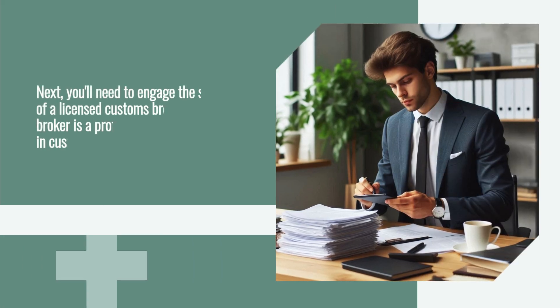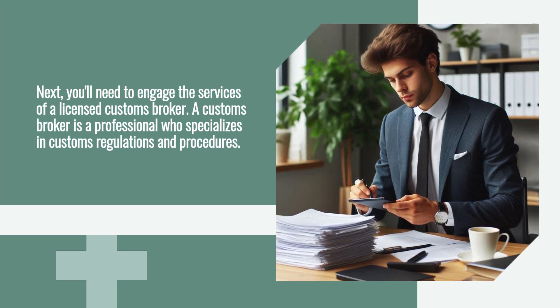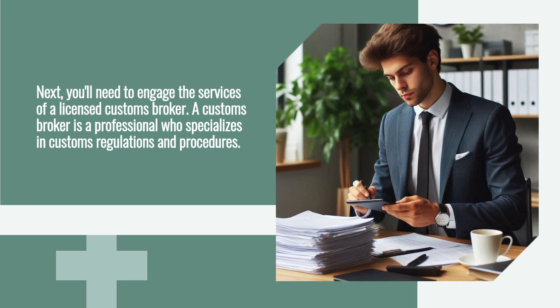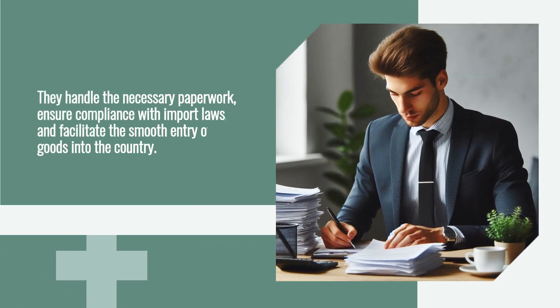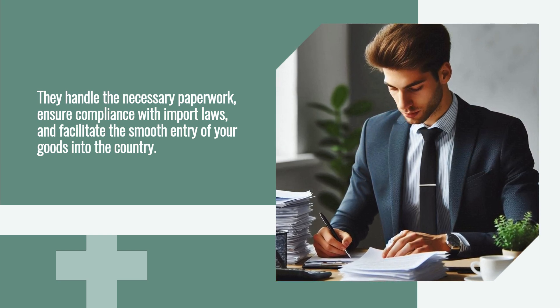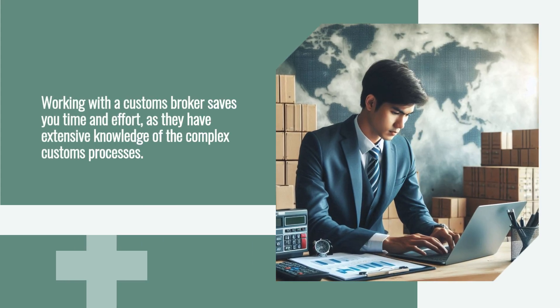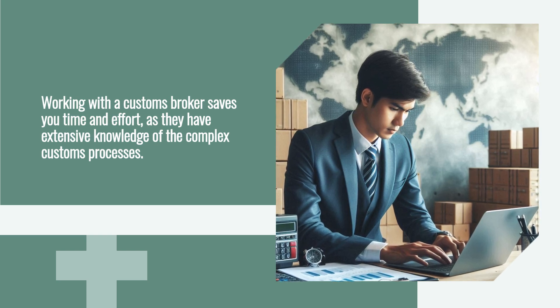Next, you'll need to engage the services of a licensed customs broker. A customs broker is a professional who specializes in customs regulations and procedures. They handle the necessary paperwork, ensure compliance with import laws, and facilitate the smooth entry of your goods into the country. Working with a customs broker saves you time and effort, as they have extensive knowledge of complex customs processes.